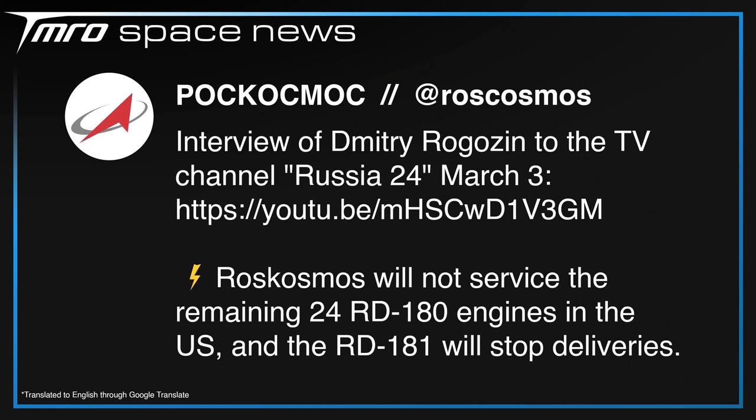The situation with Northrop Grumman's Antares is not looking any better. Even if they can return to first stage construction in Ukraine, Roscosmos has stated they are stopping deliveries of the RD-181, the engines on the first stage. They also said they will not service the remaining RD-180s in the US, which are used on the Atlas V, but as ULA are moving to Vulcan pretty soon with Blue Origin's BE-4 engines, I don't believe that will be much of a problem.